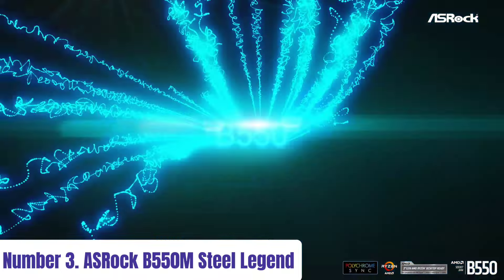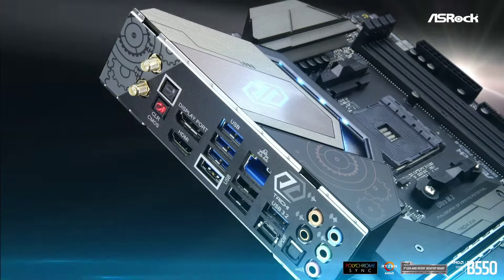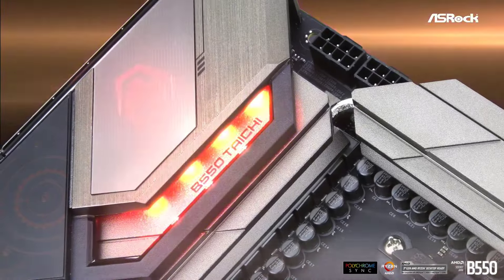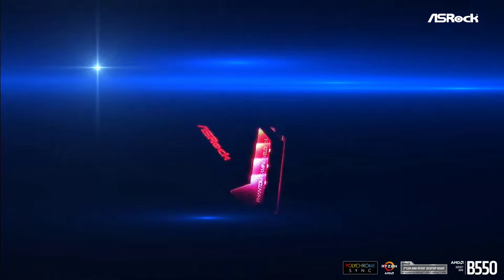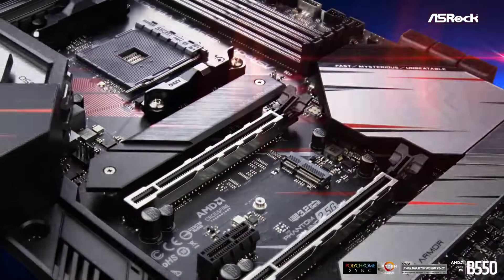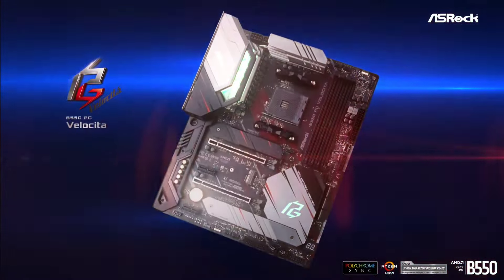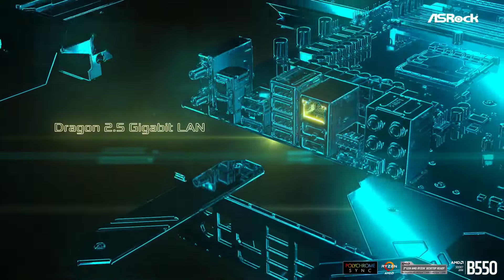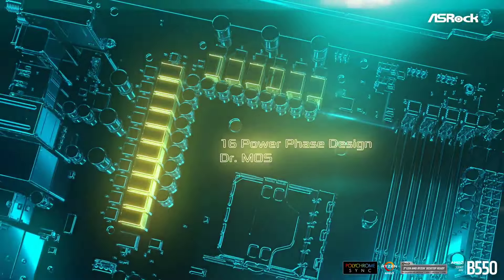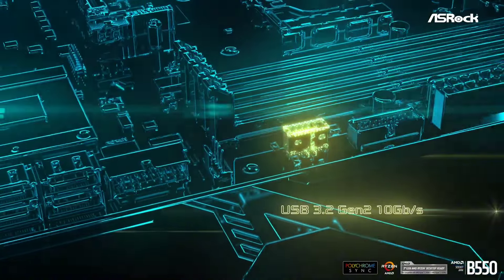Number 3: ASRock B550M Steel Legend. The ASRock B550M Steel Legend motherboard epitomizes durability and performance, designed for gamers and PC enthusiasts seeking top-notch reliability and functionality. Boasting an AM4 socket, it supports Ryzen processors, ensuring exceptional processing power for gaming, content creation, and multitasking. With its Micro ATX form factor, the B550M Steel Legend fits snugly into compact builds without compromising on features. The robust steel construction enhances structural integrity, while the stylish design with integrated RGB lighting adds a touch of flair to your setup. Equipped with PCIe 4.0 support, this motherboard delivers blazing-fast data transfer speeds for graphics cards, SSDs, and other peripherals, unleashing the full potential of your system.